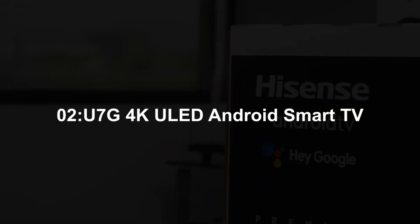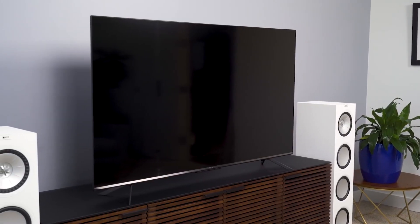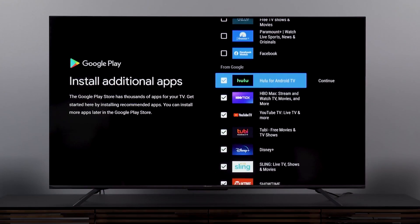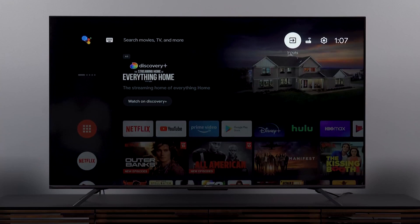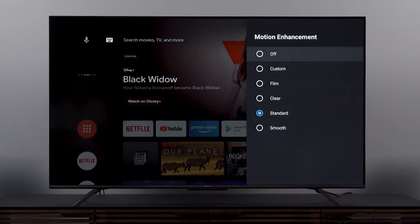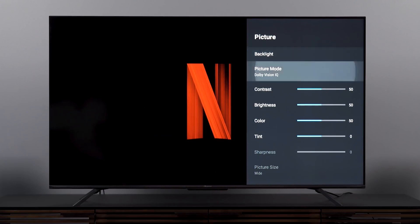Number 2: Hisense U7G 4K ULED Android Smart TV. If Sony's BRAVIA XR is a little out of reach for your budget, the Hisense U7G is an outstanding TV that stretches your dollar further, finding the perfect balance between price and performance. It packs a 120Hz LCD panel for stellar, smooth images for gaming, binging TV shows, or watching movies. What separates the Hisense from other budget-friendly TVs is its inclusion of two HDMI 2.1 inputs, making it more future-proof and compatible with the latest video game consoles. If you're looking for an HDR-compatible smart TV with high brightness, vibrant colors, and an easy-to-use interface under $1,000, this is the one to buy.